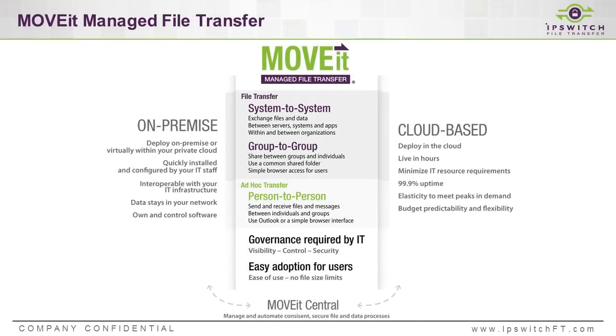Before getting into specific use cases, Zach asks Tony to give an overall orientation for MoveIt as a managed file transfer solution and cover the core areas it addresses. Tony explains that MoveIt is a very comprehensive, robust MFT solution targeting distinct areas: system-to-system transfers, groups of users exchanging files with other groups, and ad hoc person-to-person file transfer. Primarily, MoveIt is focused on supporting internal-to-external or inside-to-outside type transfers, and it can address these use cases with both on-premise software as well as a cloud-based solution.